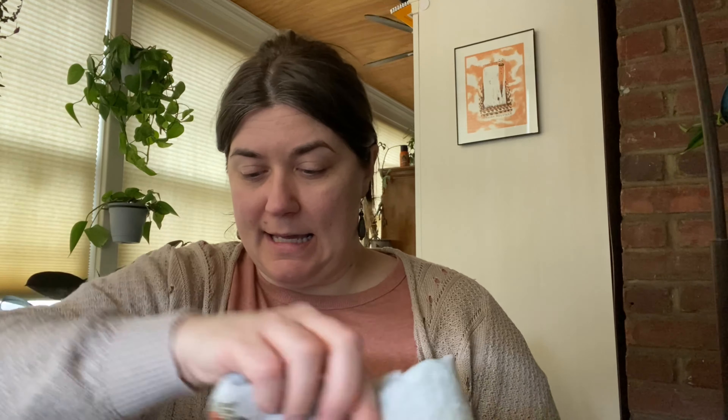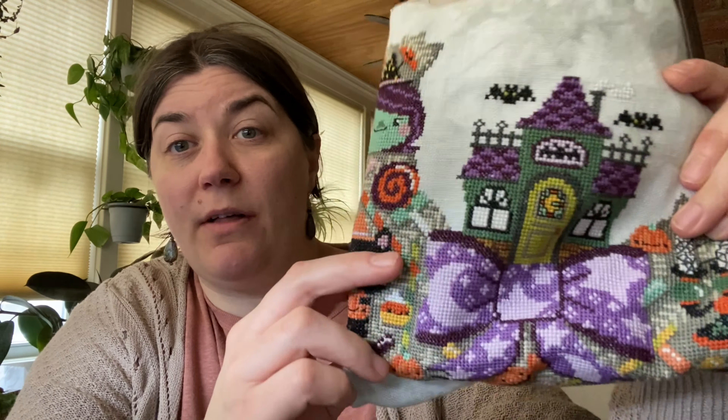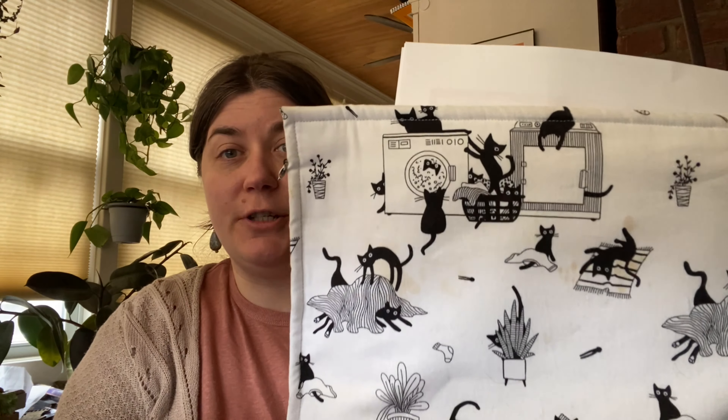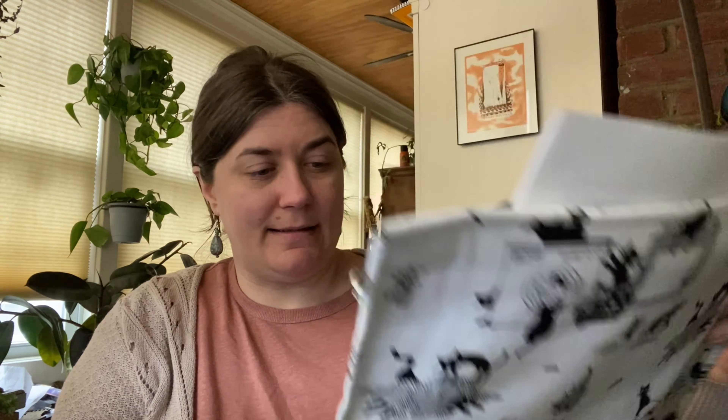March complete! The fabric is 28-count Cashel linen by Picture This Plus called Pewter, and the floss is the called-for DMC. It's stitched two over two, and the backstitches use two threads because it's on 28 count. The project bag is the 805 Stitcher — just a bunch of cute little kitty cats doing kitty cat things.